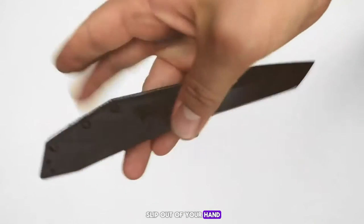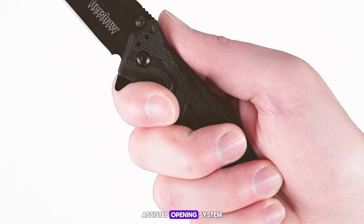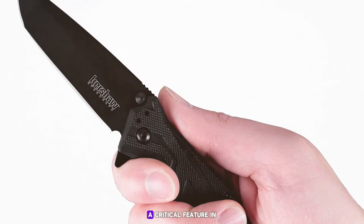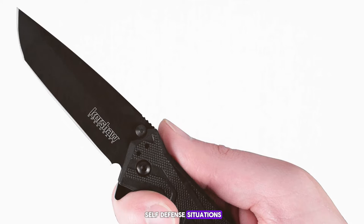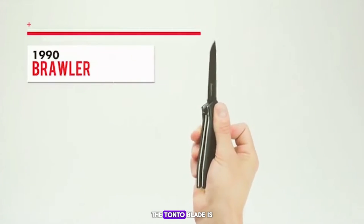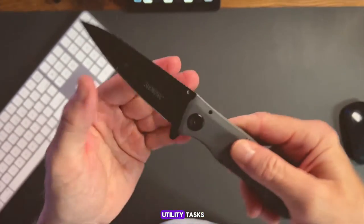It also features Kershaw's SpeedSafe assisted opening system, which allows for fast and easy one-handed deployment — a critical feature in self-defense situations. In my experience, the Brawler feels robust and reliable. The tanto blade is not only practical for self-defense but also excels in utility tasks like opening boxes or cutting through straps and belts in emergencies.